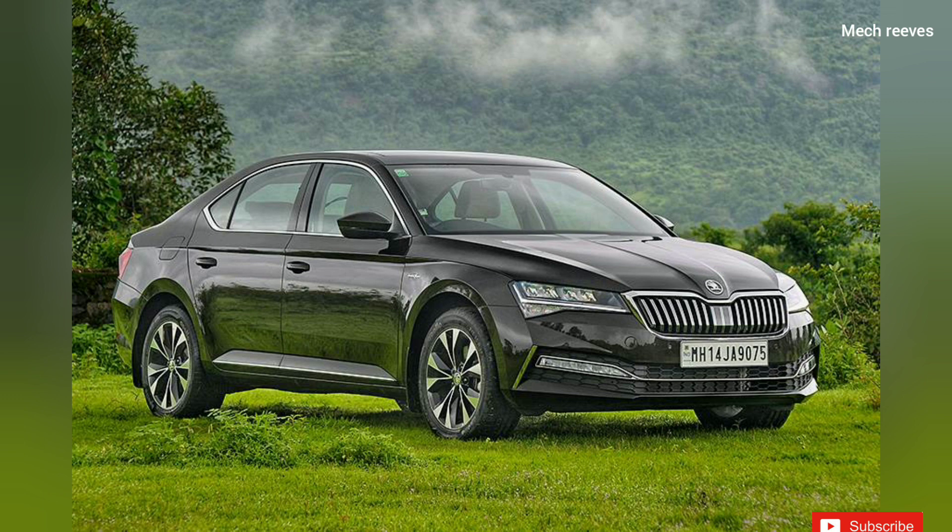Hi guys, I am Mike Reeves. What is the name of this car? Let's watch the video about the student type car.